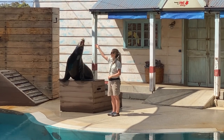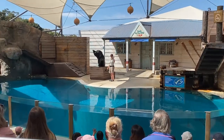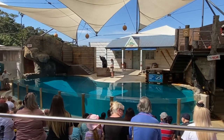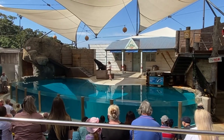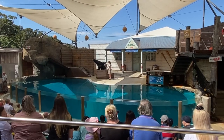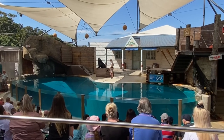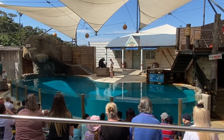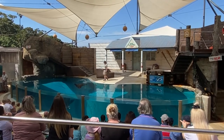Believe it or not, you and I and Angela all have something in common with Peppa. Have a look at your hand. Peppa is supposed to show you his flipper, because underneath the skin of his flipper is exactly the same bone structure that we have in our hands, allowing seals like Peppa to get around in the water really quite well.